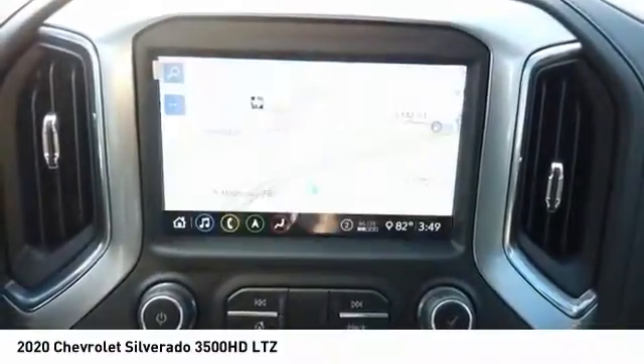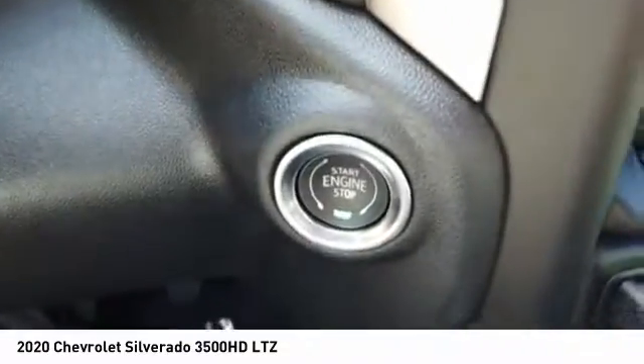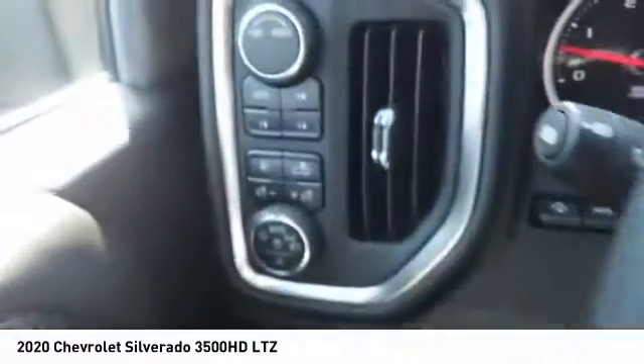Rear step bumper, power brakes, braking assist. If affordable style and reliability are what you're looking for, this vehicle couldn't be more perfect. Drive it today.